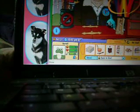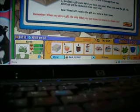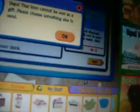I'll try to send it in a letter. Oops, I didn't want to go to the Curio Shop. Welcome to the Curio Shop. I'll go there and send a gift — see, it looks exactly like this. I'll go like this and it will say: "Oops, that item cannot be sent as a gift. Please choose something else to send." What is this?